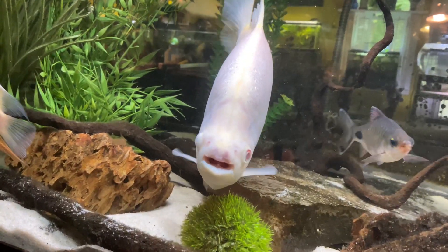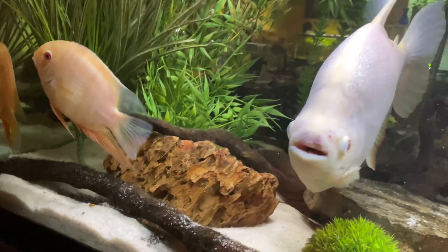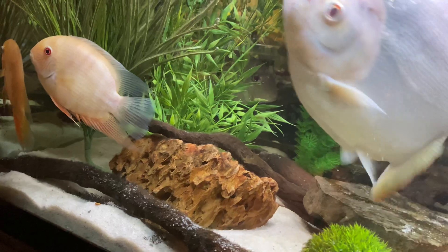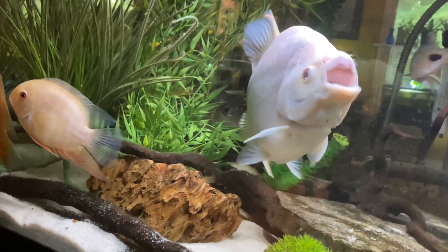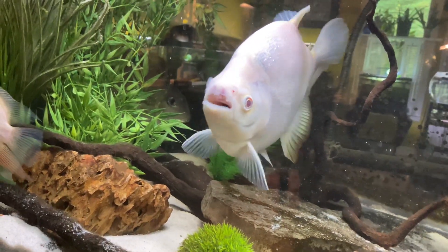They get along great — that's another thing about these guys, they're not territorial at all. So it's okay to keep mixed sexes and more than one. In the wild they do school, especially when they're smaller.